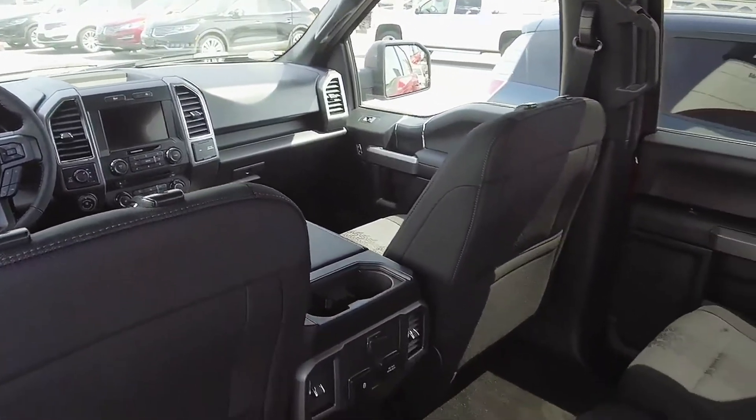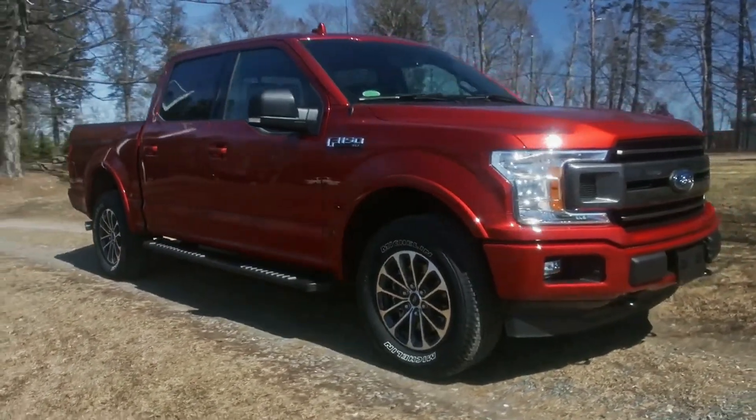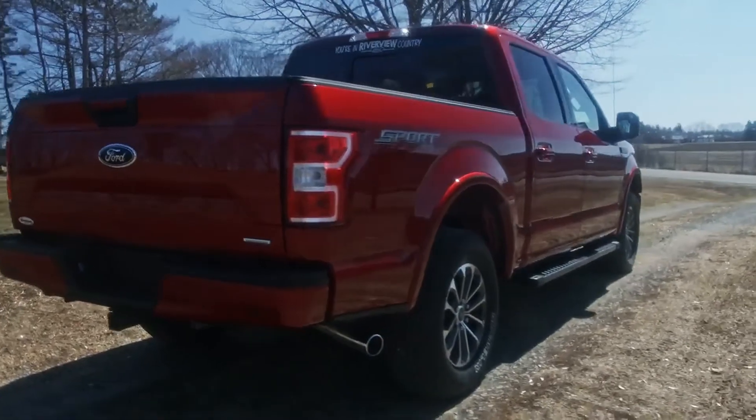Underneath the sculpted haunches of military-grade aluminum alloy, you get even more. The rugged powertrain and work-tested suspension mean that while you're calm, cool, and comfortable inside, your truck can handle anything the road throws your way.